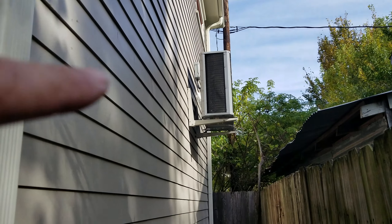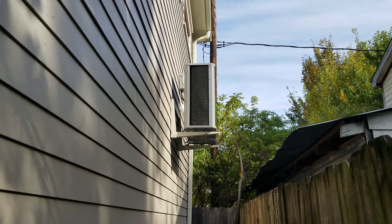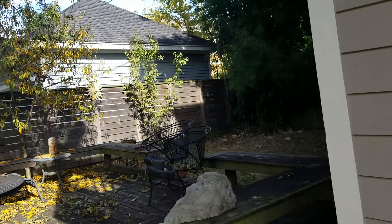Another thing I liked about this job is we paid a little bit extra and got this AC unit that's up in the air. It was about $1,000 more, but it's worth it because it's not sitting on the ground.